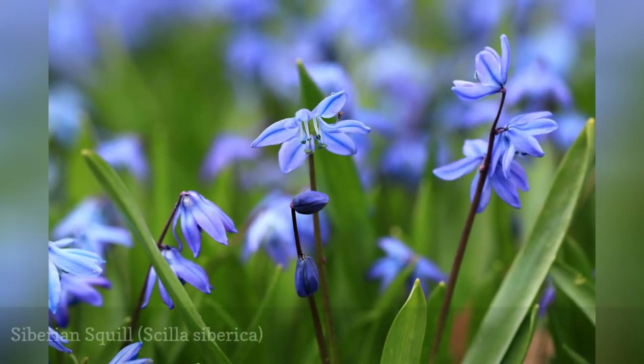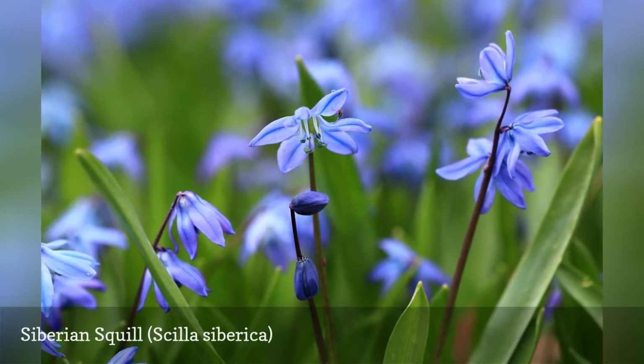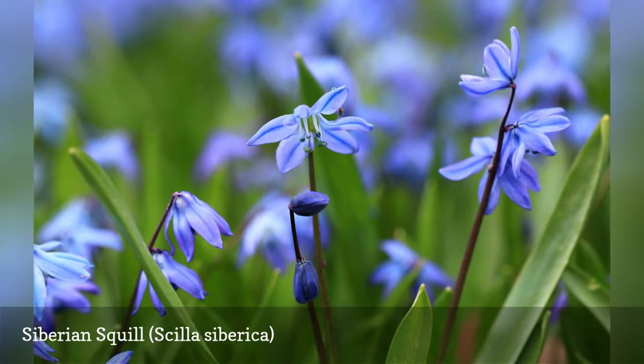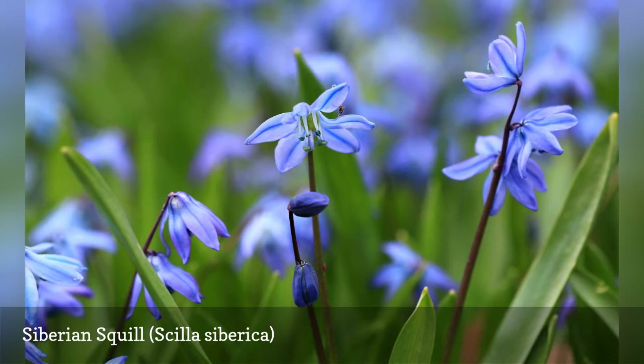Blue flowers are greatly sought after by gardeners, and Siberian squill, Scilla siberica, is a wonderful source of blue for the early spring garden. A favorite cultivar, spring beauty, is more robust in all ways than the species plant. That's apparent immediately as the plant first breaks through the ground in spring, unfolding leaves that are much thicker than those of the species.